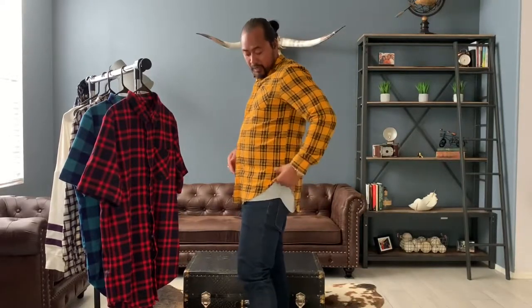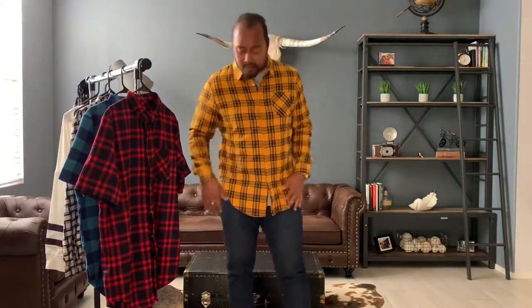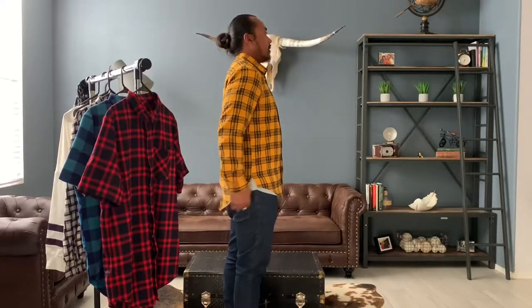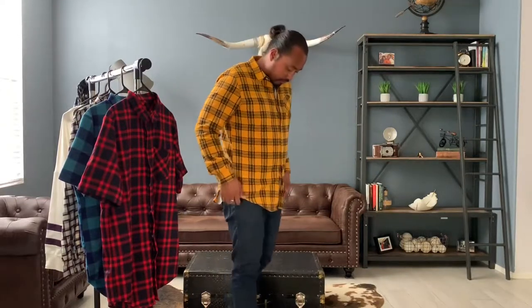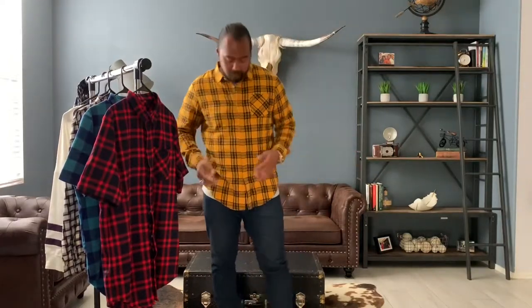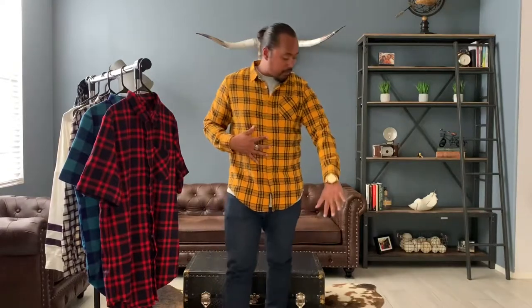One thing I noticed is that the scallop hem tee underneath creates a bad contrast because the tee is way longer, which makes the long-sleeve flannel look very short. I have a longer torso and this is a size large — it's true to size — but wearing the scallop hem tee under it makes it look shorter than it should. I wouldn't wear the scallop tee as an undershirt with this because it'll make your final look shorter. Try a different undershirt so it still looks elongated.